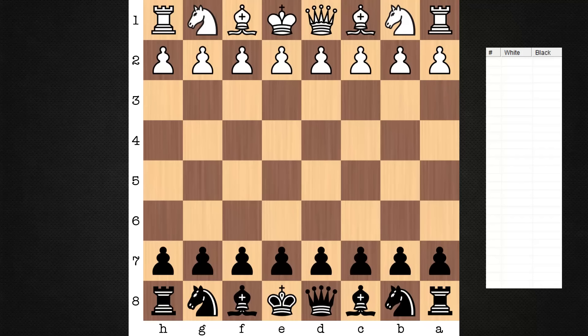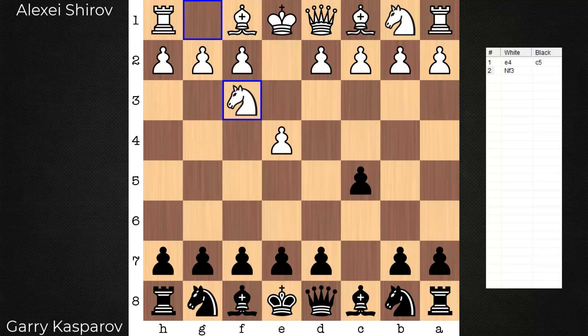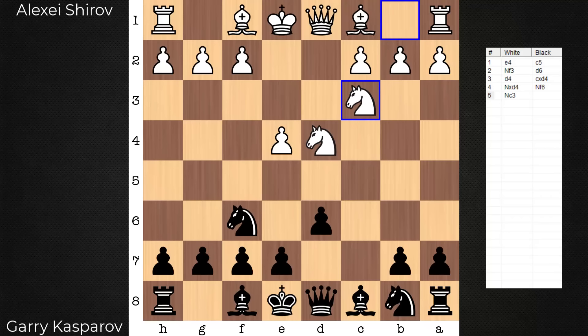Hi everyone, it's Jerry. I have an instructive game to share with you from the 1997 Linares tournament. On the white side, Alexei Shirov playing against Garry Kasparov. Let's see this light square strategy in action by Kasparov — really an excellent game out of the Sicilian Najdorf.